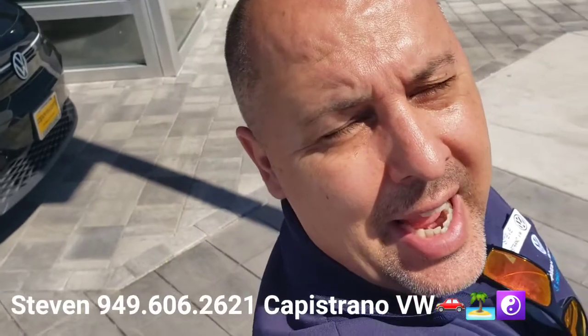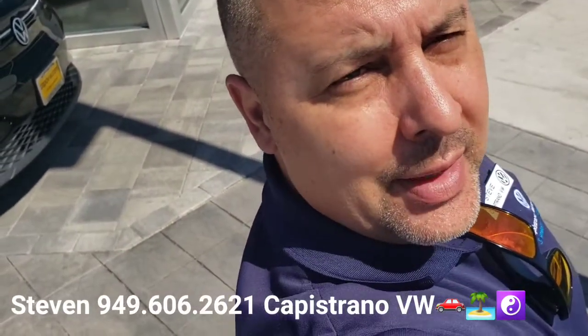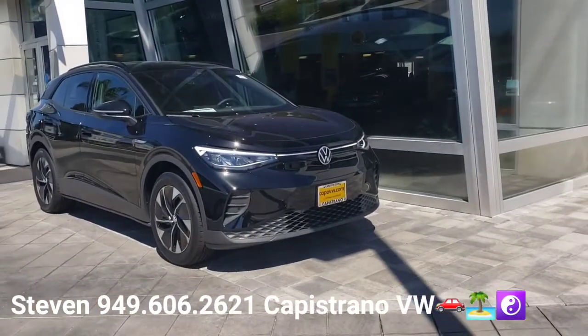Hey, how's it going? This is Steven here at Capistro Volkswagen. Just want to thank you for your online request for the 2021 ID.4 Pro — I've got it right here and available.